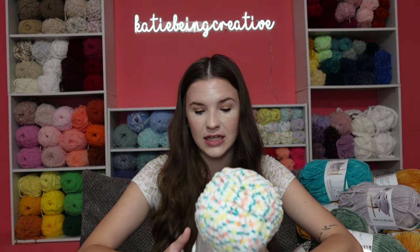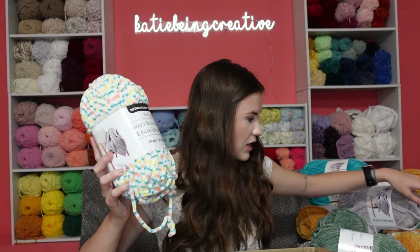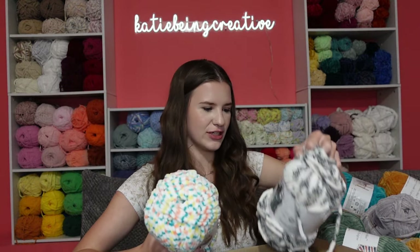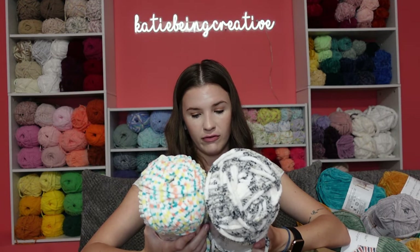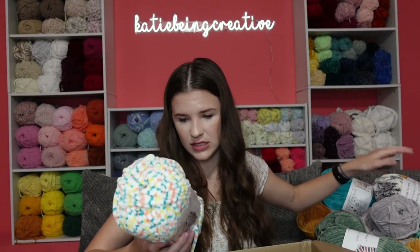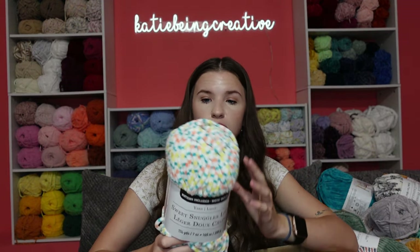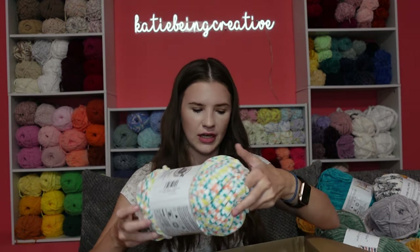The final yarn in today's haul is this Sweet Snuggles Light in the color carnival multi. It's the same breakdown as the other multicolored one I showed you first for the Chenille Home Slim — both are seven ounces, 174 yards. The color carnival multi has white, blue, yellow, and like a peachy color in it — another one I just thought was really cool.